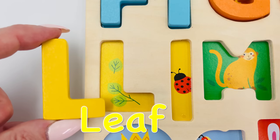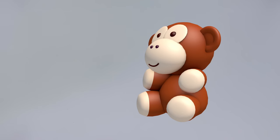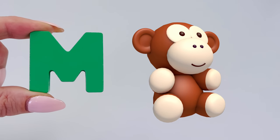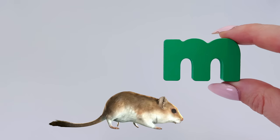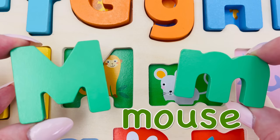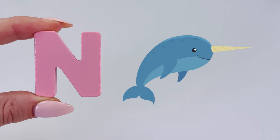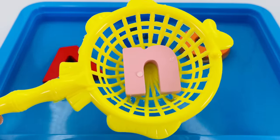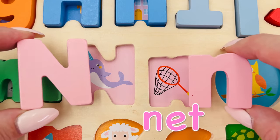What a cute monkey — M is for monkey. It's a little brown mouse — M is for mouse. Uppercase M is for monkey and lowercase m is for mouse. What's this? It's a narwhal — N is for narwhal. And look, I caught an N with my net. Uppercase N is for narwhal and lowercase n is for net.